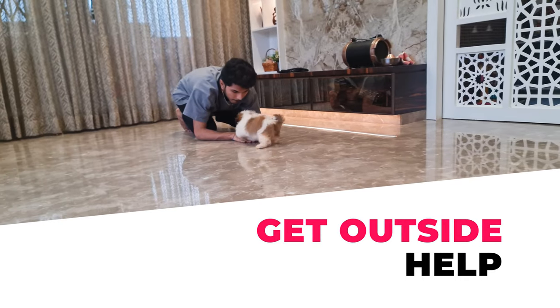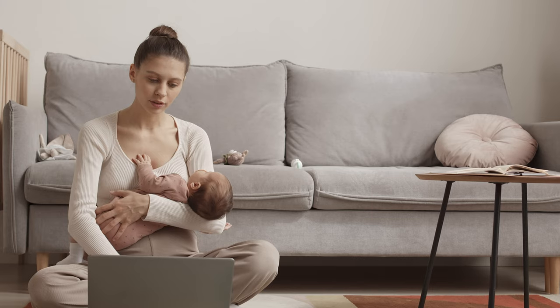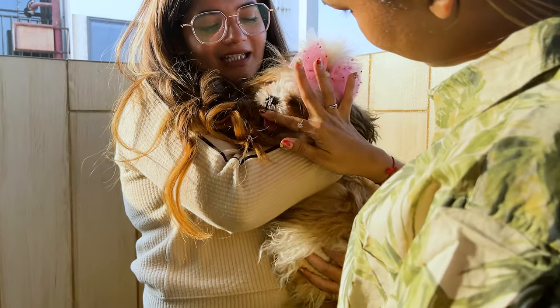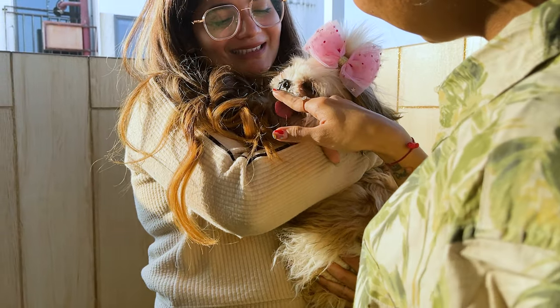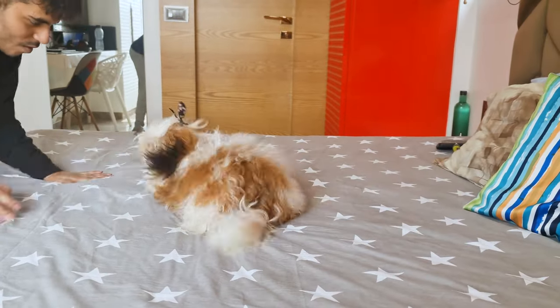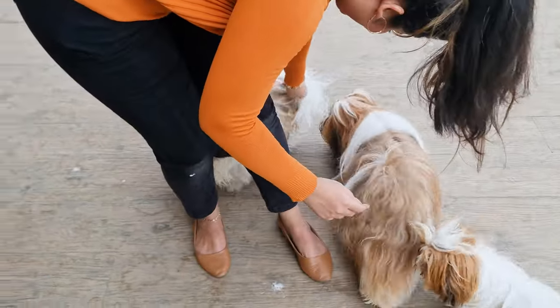Number 7: Get Outside Help. Raising a dog is time-consuming, and sometimes you just don't have enough time, either because of work or some personal thing. In such times, it's always good to get outside help until you figure things out — like hiring a dog walker to take your Shih Tzu outside, or hiring a trainer to teach them tricks and commands, or putting them in a doggy daycare where they can play with other dogs.